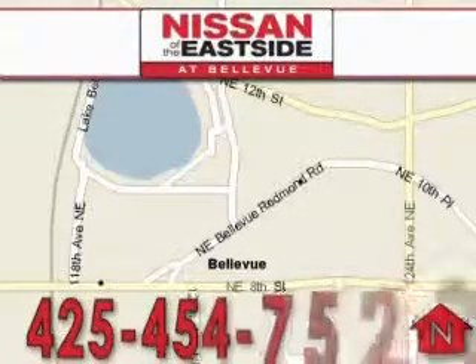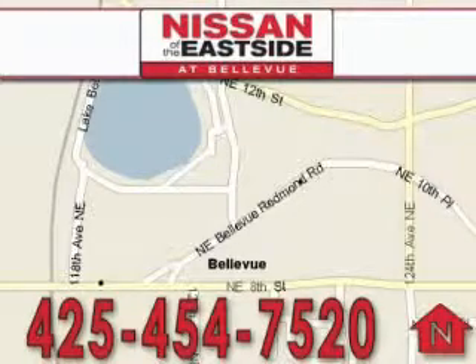Please call today to schedule a test drive, 425-454-7520.